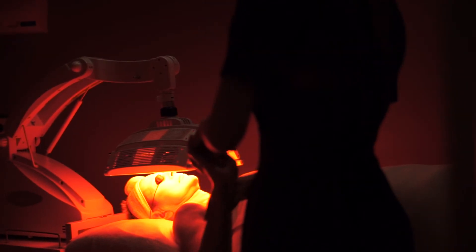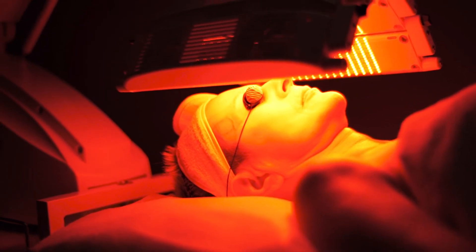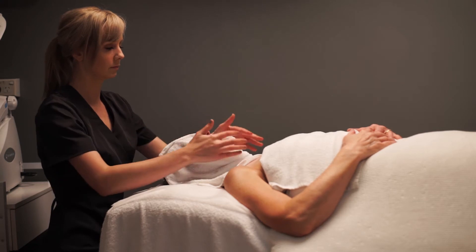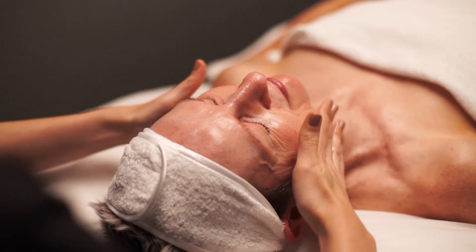It is one of the only non-invasive and non-ablative ways to stimulate collagen synthesis. The skin will appear more plumped, even with complexion, less red and pigmented, and fine lines will be reduced.